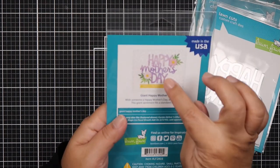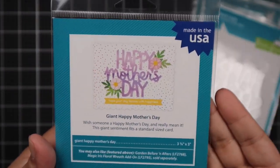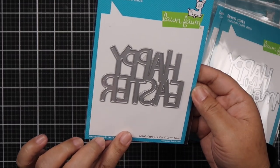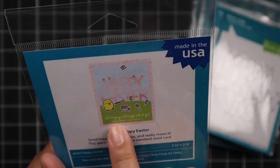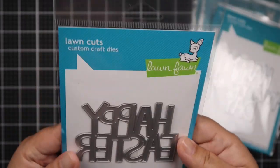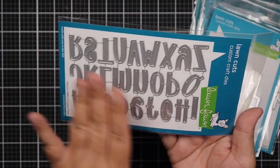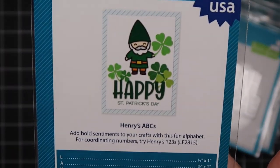I also picked up the Happy Mother's Day — I like that this is a scripty font in the middle, which gives it a nice feminine look. And then I got the Giant Happy Easter. It says Chirp Chirpy Chirp Chirp — cute! And then this one is Henry's ABCs. I just love the font, that's all I have to say. And that's how it looks when you die cut it.